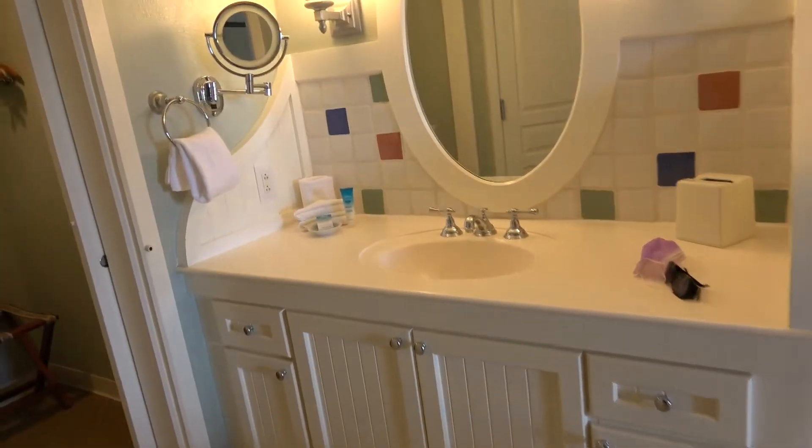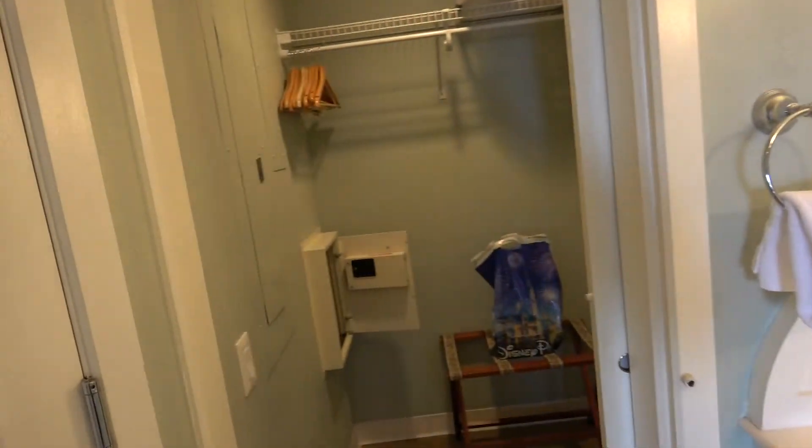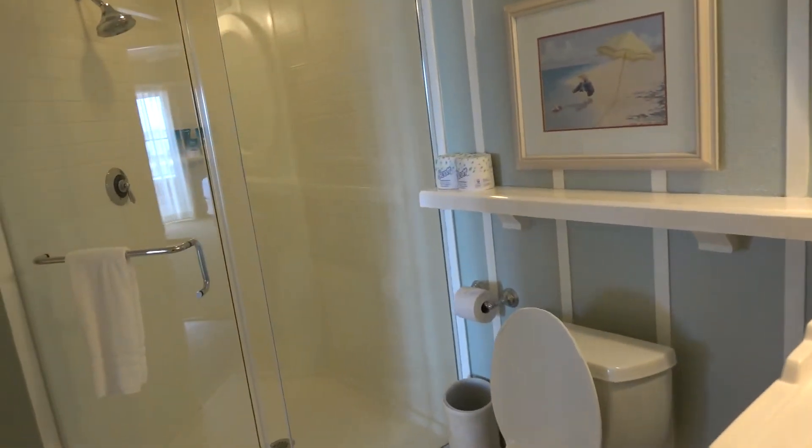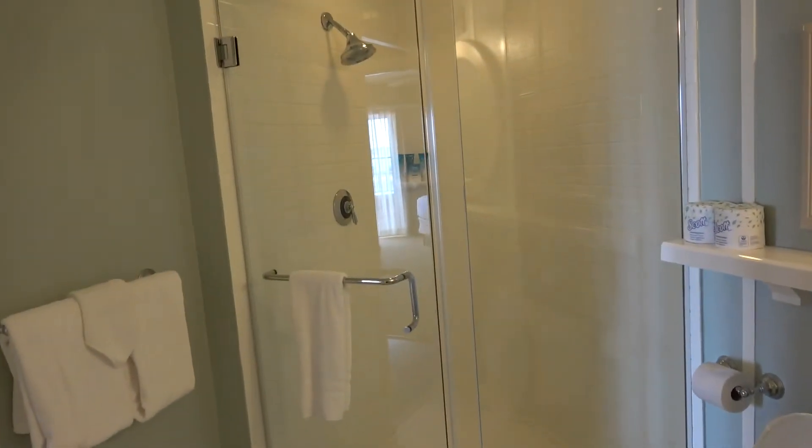Here's the bathroom vanity and sink, and there's a safe in there. It's the bathroom, and there's a shower as well.